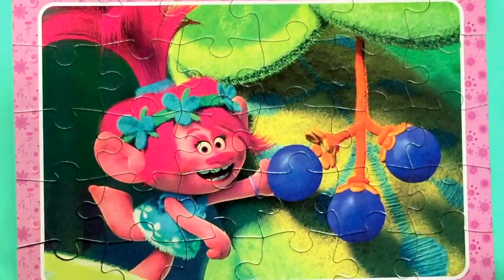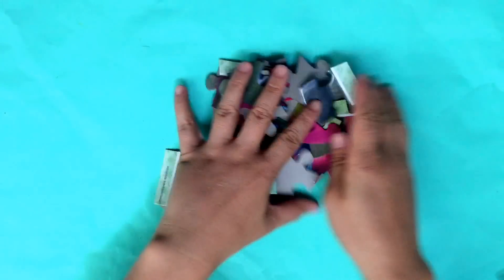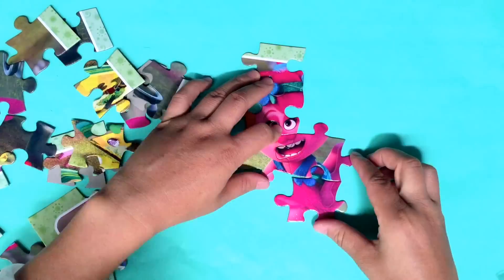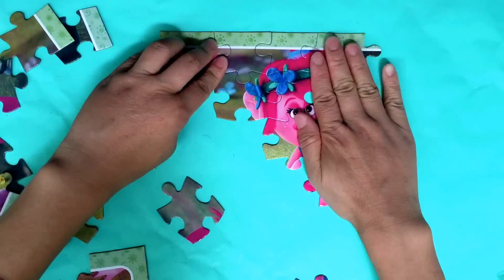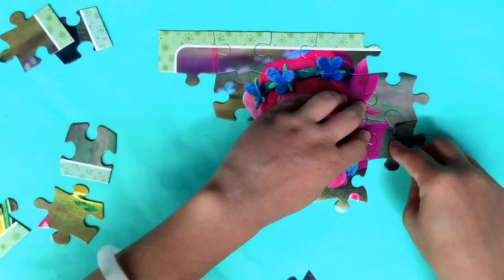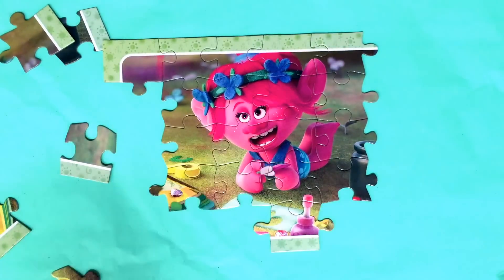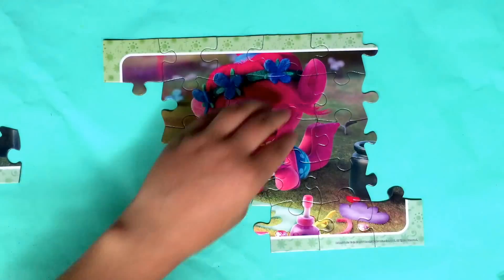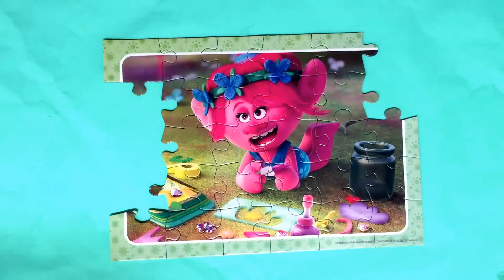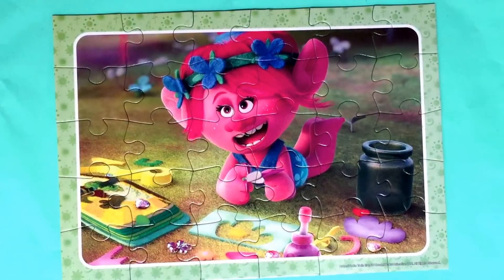Let's play our fifth puzzle — it's Poppy again! Do you know what Poppy is doing in the puzzle?